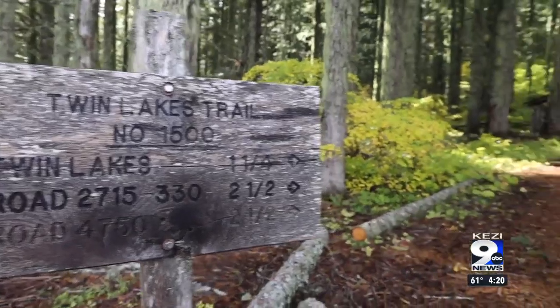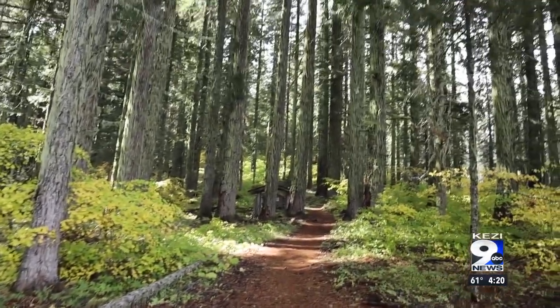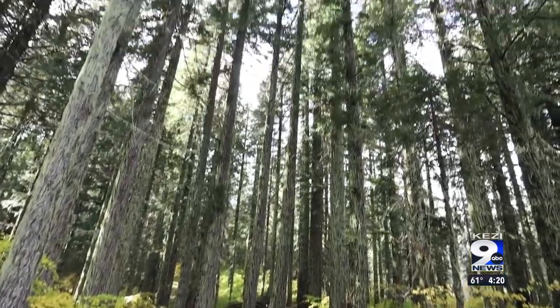The road is a bit rough on the way up, but once you're here, you get immersed in understory maples and towering Douglas firs.